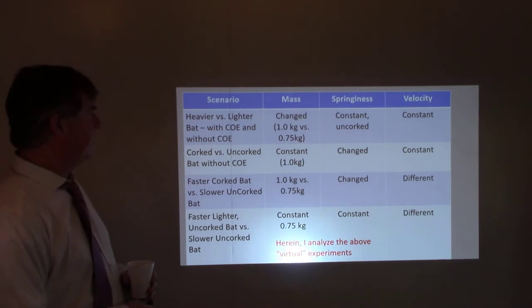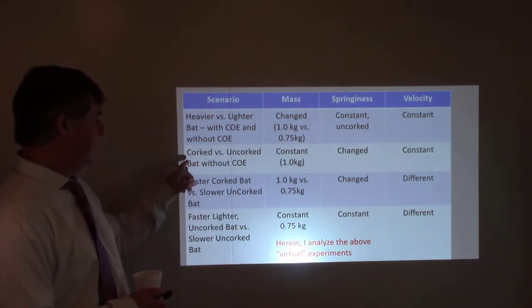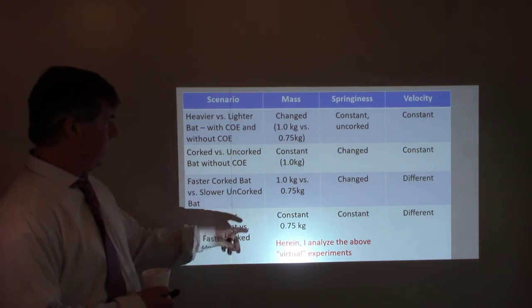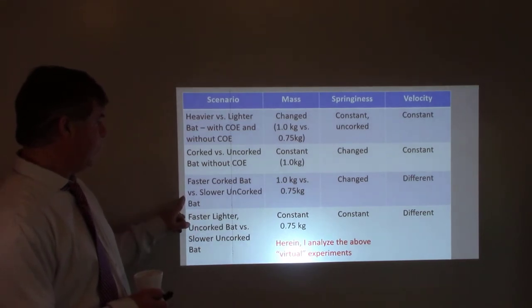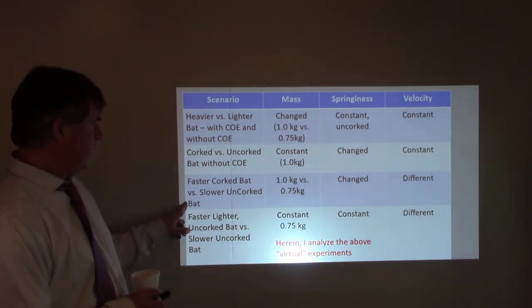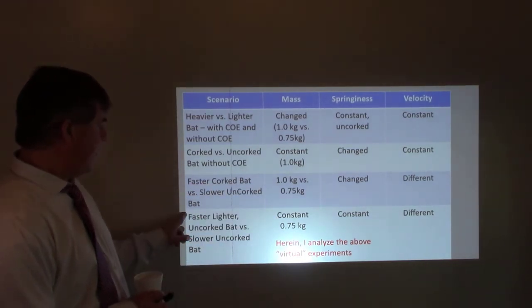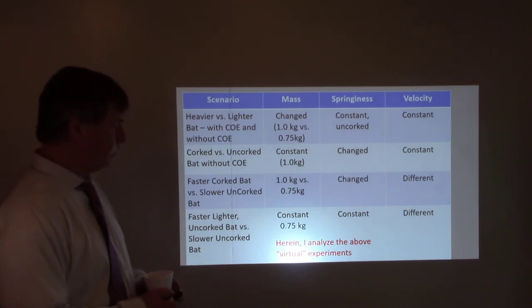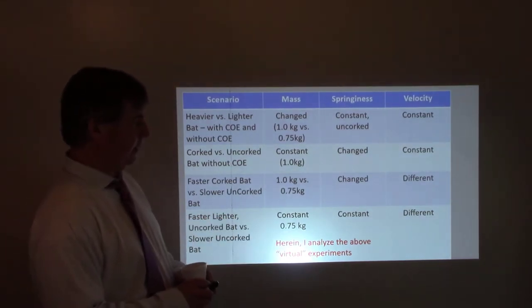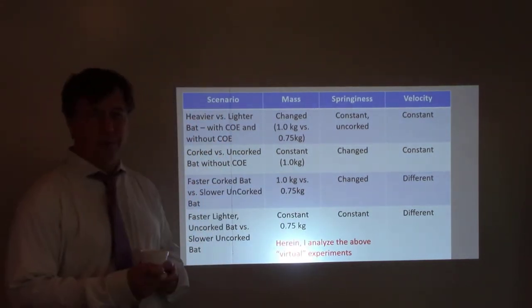The scenarios I'm going to look at include: a heavier versus lighter bat with or without conservation of energy — keeping springiness and velocity constant, changing the mass; cork versus uncorked bat with constant mass — changing springiness and velocity; a faster cork bat versus a slower uncorked bat; and a faster lighter uncorked bat versus a slower uncorked bat. Neither of the last two are corked, but one is lighter — looking at the advantage of just the lighter bat without the corkiness, since the lighter bat will be able to be swung at greater velocity.